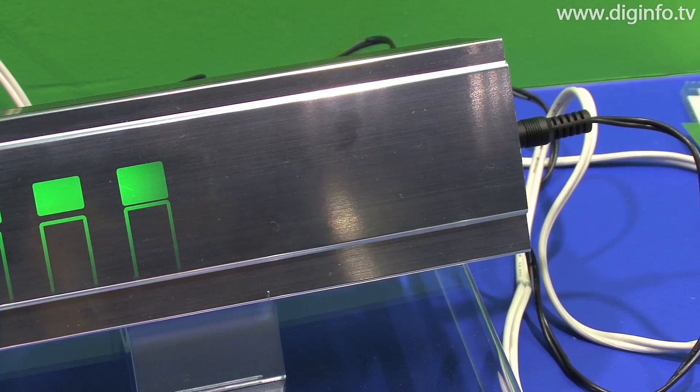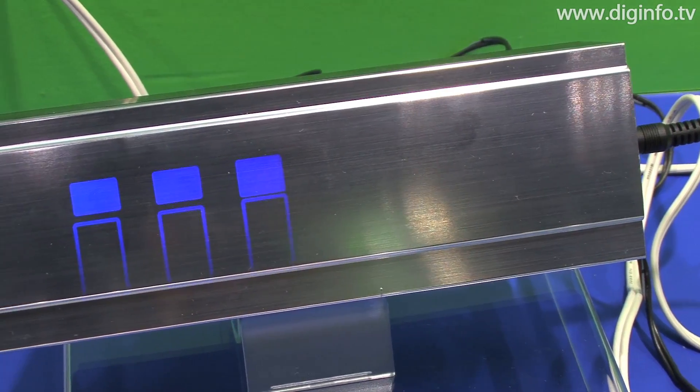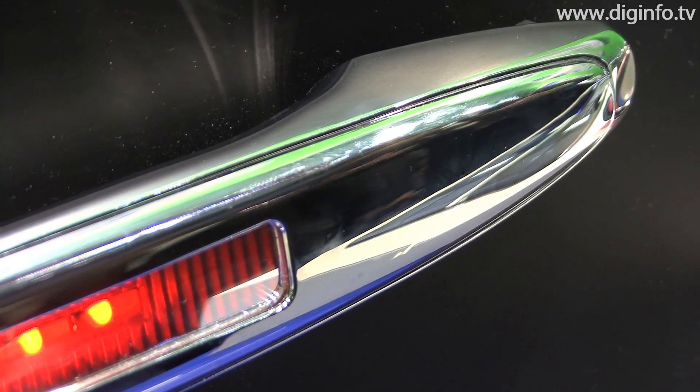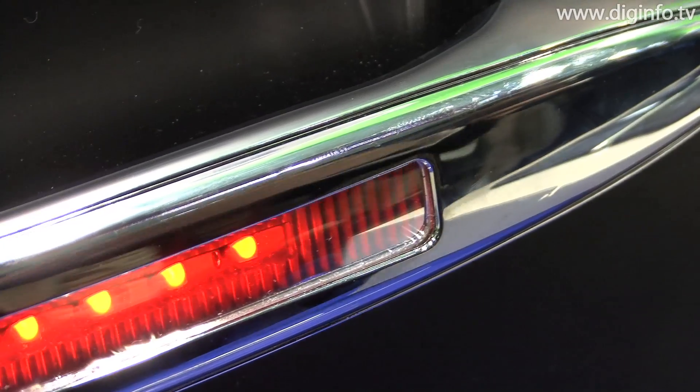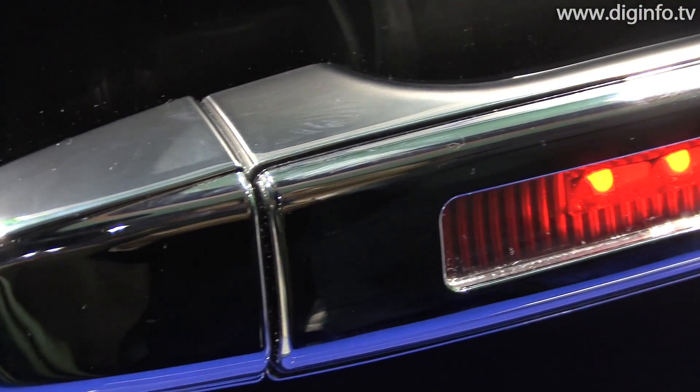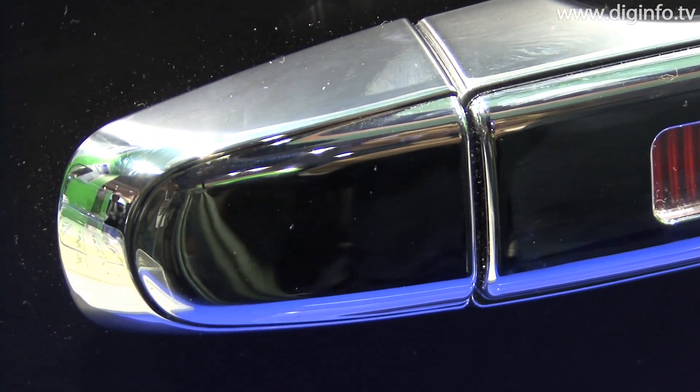Also, because the film is transparent to electromagnetic waves, it's a great means of decoration in today's ubiquitous society. Picassus is also very easy to mold, and it can be molded together with plastic, so using this film can simplify manufacturing processes.